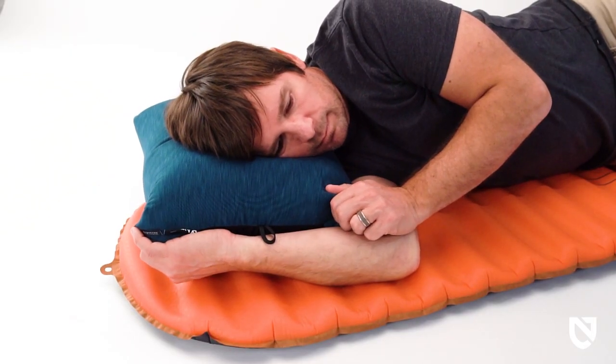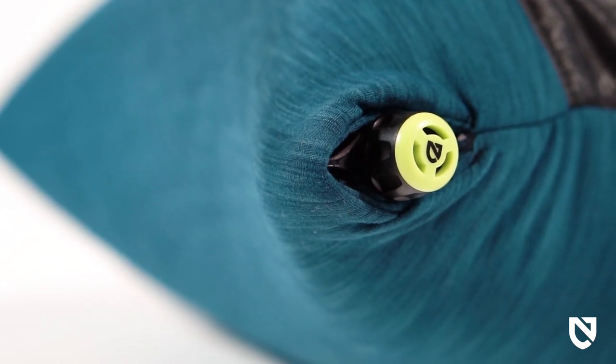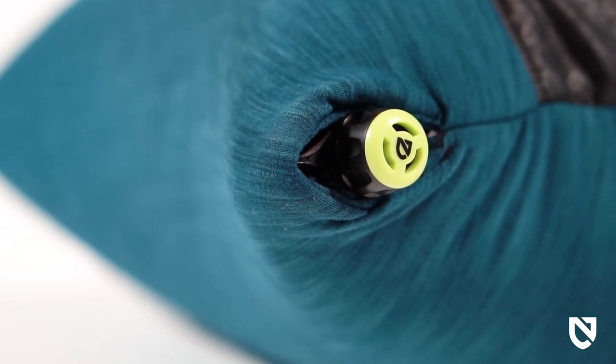Quickly inflate your Philo King to the perfect level of firmness with our new ergonomic, micro-adjustable twist and push valve.